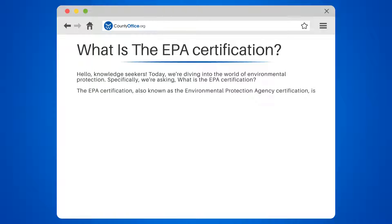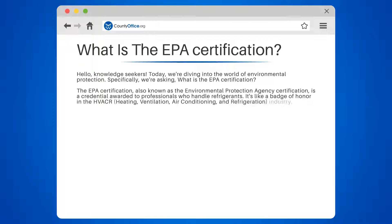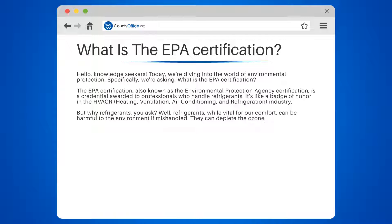The EPA certification, also known as the Environmental Protection Agency certification, is a credential awarded to professionals who handle refrigerants. It's like a badge of honor in the HVACR — heating, ventilation, air conditioning, and refrigeration — industry. But why refrigerants? Well, refrigerants, while vital for our comfort, can be harmful to the environment if mishandled.